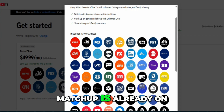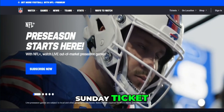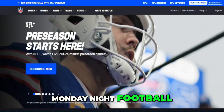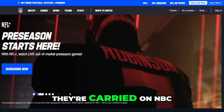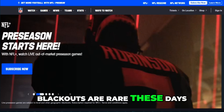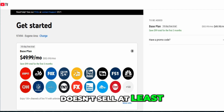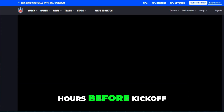That means if a matchup is already on your local CBS or Fox station, it won't appear on Sunday Ticket. Prime-time games like Sunday Night Football, Monday Night Football, and Thursday Night Football are also excluded since they're carried on NBC, ESPN, or Amazon Prime. Blackouts are rare these days, but they can still happen if a team doesn't sell at least 85% of tickets 72 hours before kickoff.